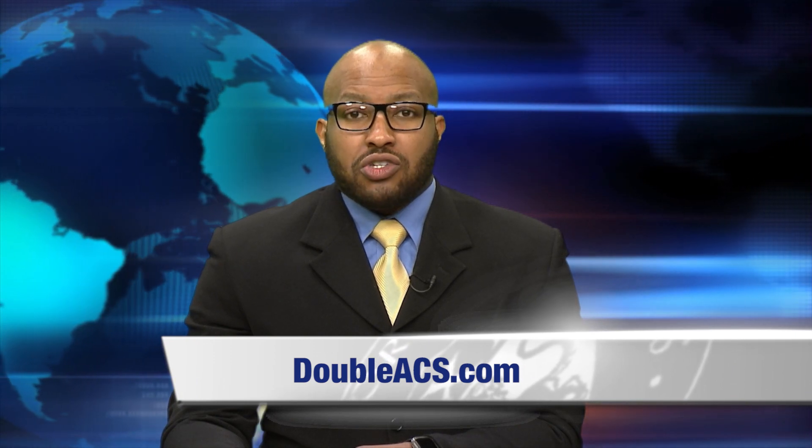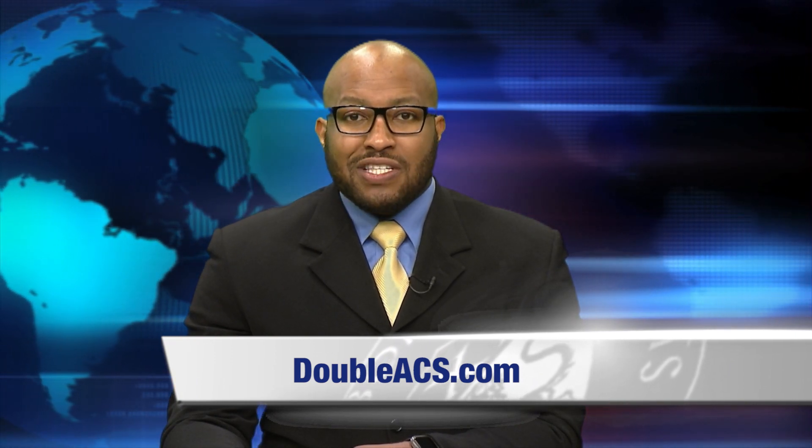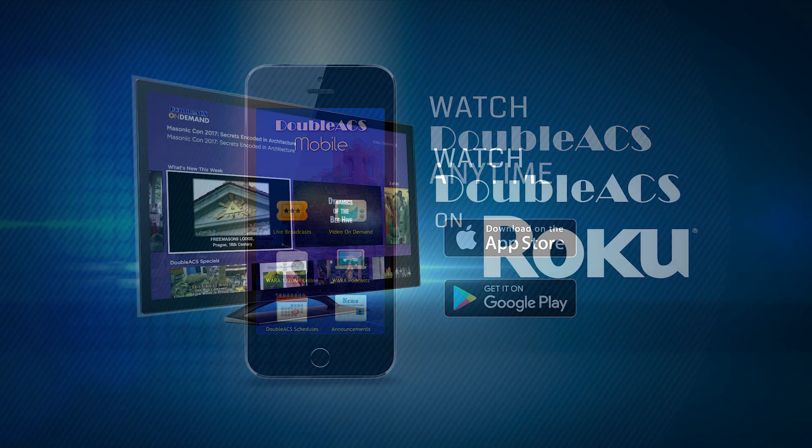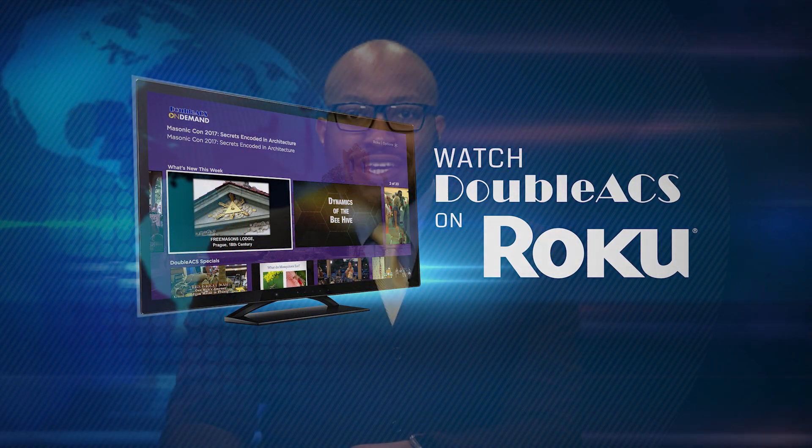That's it for today's update. You can watch all of our content by visiting our website, by downloading the EECS mobile app, or if you have a Roku you can search for the EECS Roku channel. For EECS News, I'm Austin Ricketts.